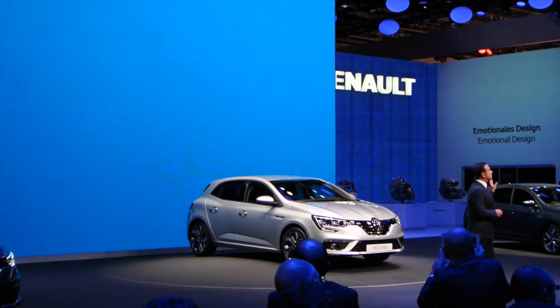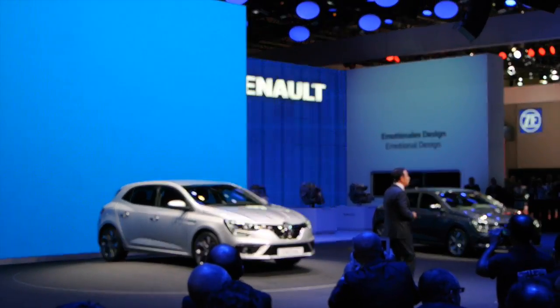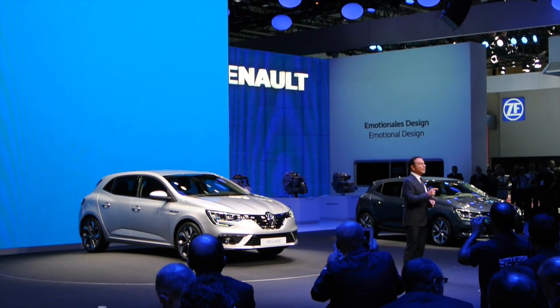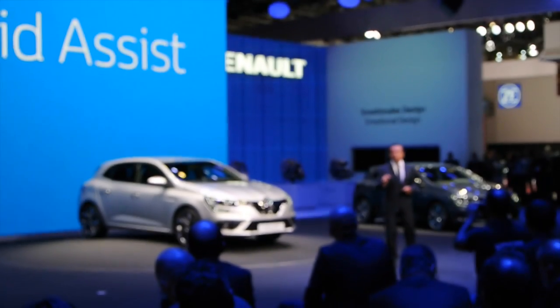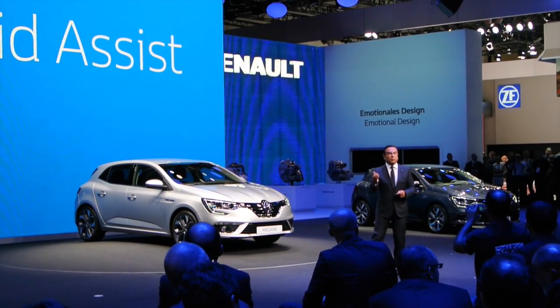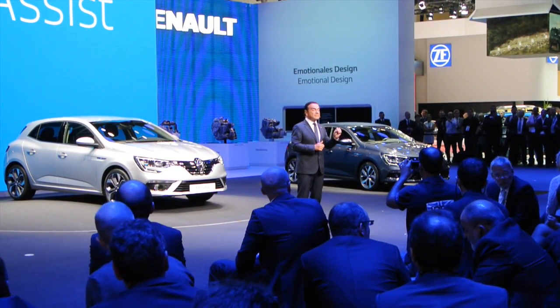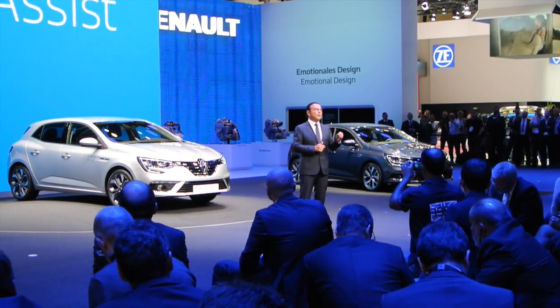In early 2017, we will also introduce on Megane our new electrified diesel offer, called Hybrid Assist. We expect this engine to be a market leader, offering, at an affordable price, low fuel consumption and emissions, with 76 grams of CO2 per kilometer.